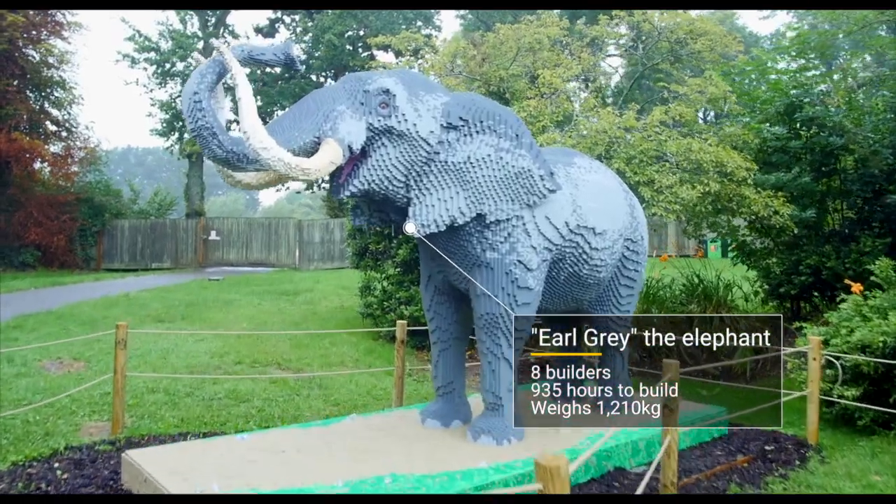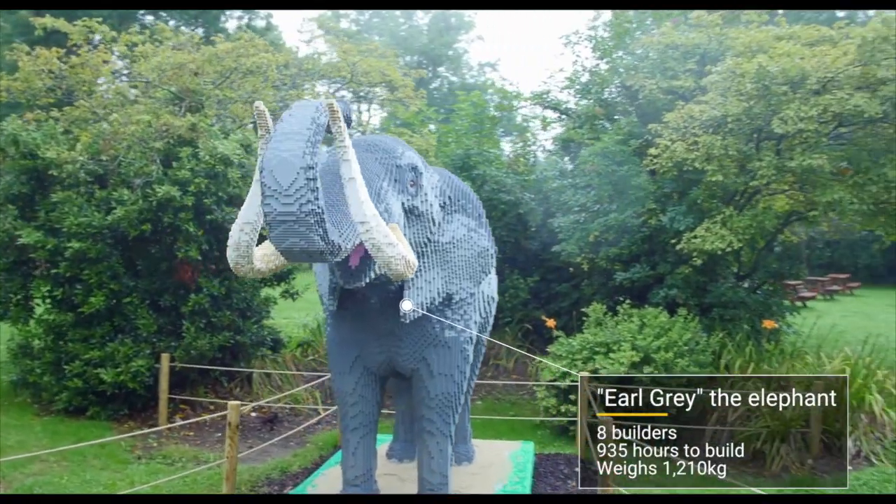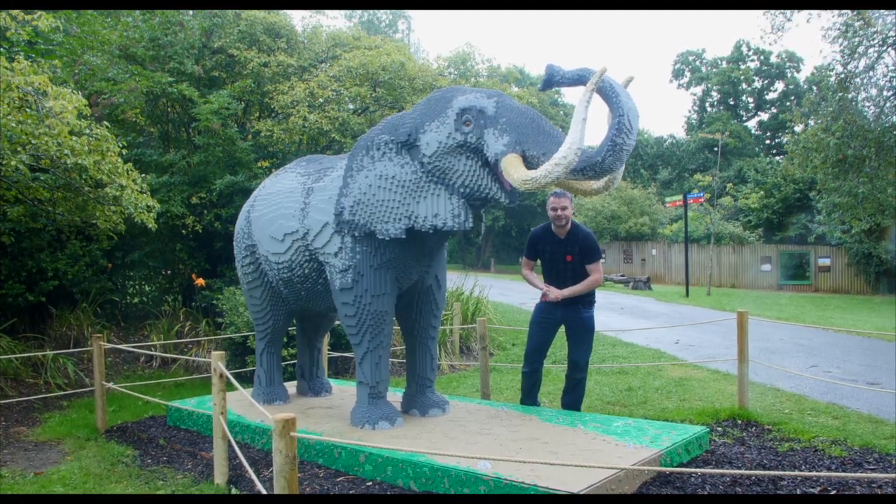And here it is — Earl Grey, a one and a half tonne Lego elephant. What a splendid creature. He's got to be worth coming to see, surely.